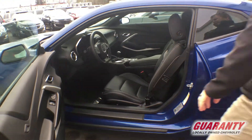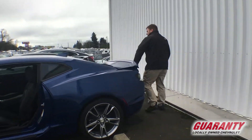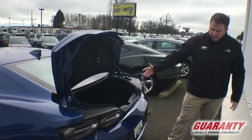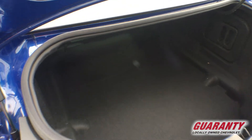Very, very nicely equipped, and being a Camaro, it still has some trunk room. Lots of room for a set of golf clubs, whatever luggage you want to throw back there — still lots and lots of cargo area in the Camaro.